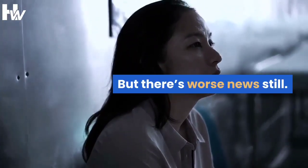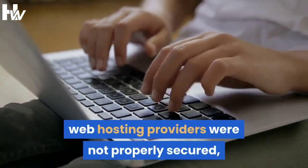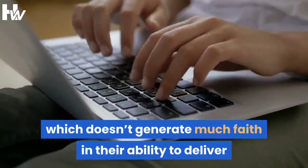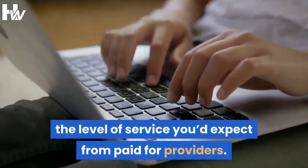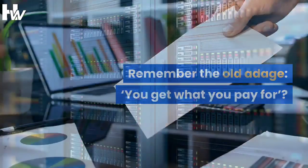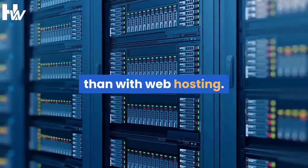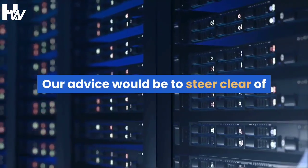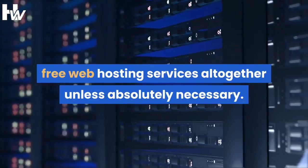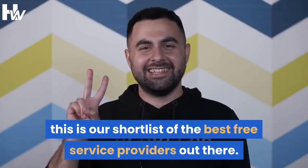But there's worse news still. We discovered that the websites of some free web hosting providers were not properly secured, which doesn't generate much faith in their ability to deliver the level of service you'd expect from paid-for providers. Remember the old adage — you get what you pay for. Well, nowhere else in the tech business is this truer than with web hosting. Our advice would be to steer clear of free web hosting services altogether unless absolutely necessary. Should you want to go ahead, this is our shortlist of the best free service providers out there.